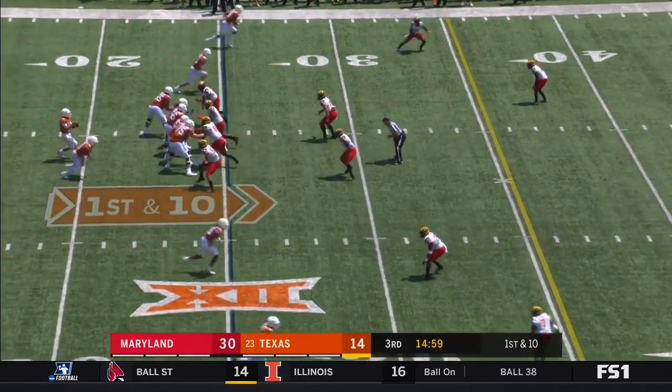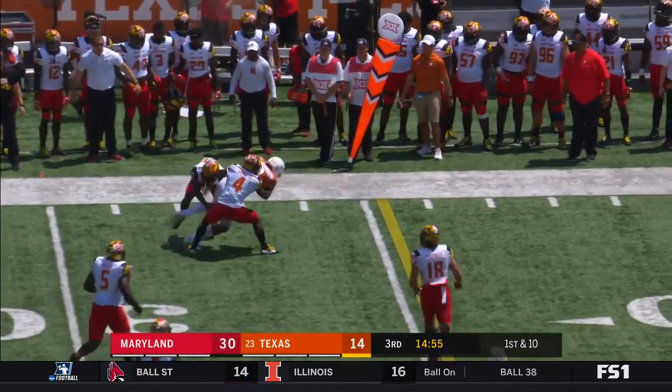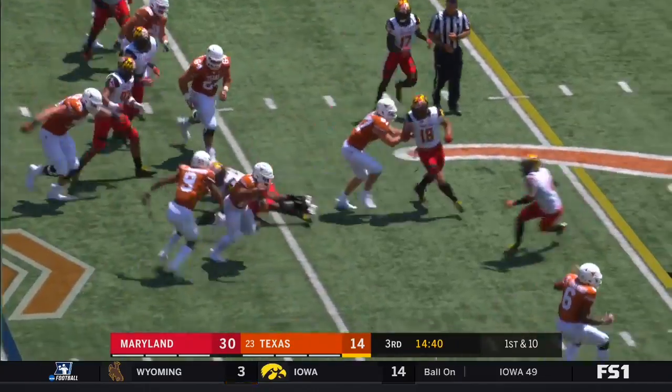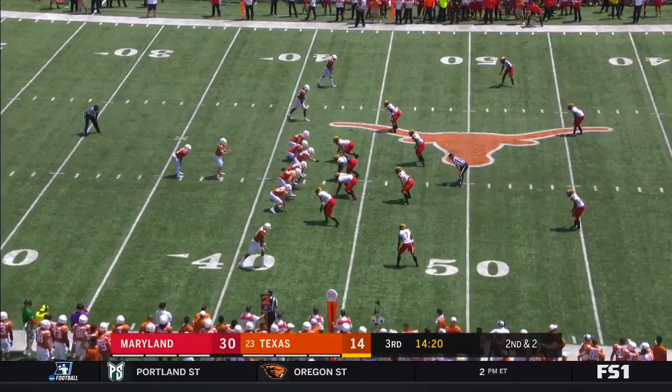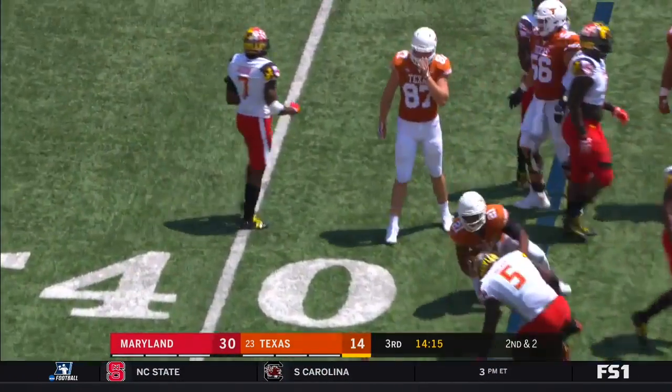Kyle Porter in the backfield to open up this third quarter. Shane Buschel — his first pass to Cullen. Coach D.J. Durkin tells me he will continue to rotate his front four, use more than ten guys in that first half in this heat. And Porter can't slip by.